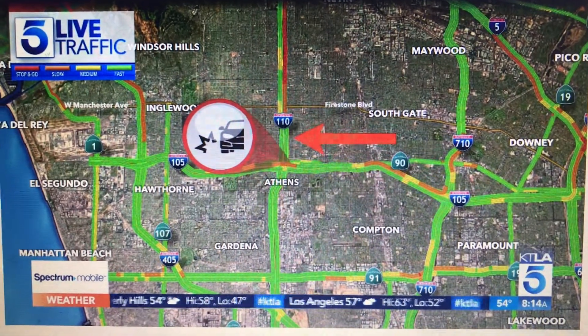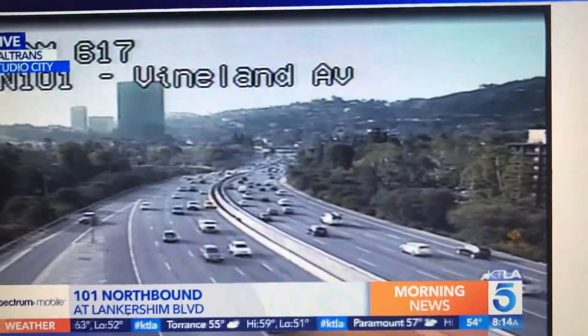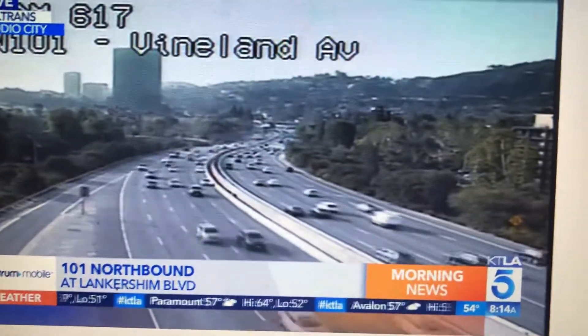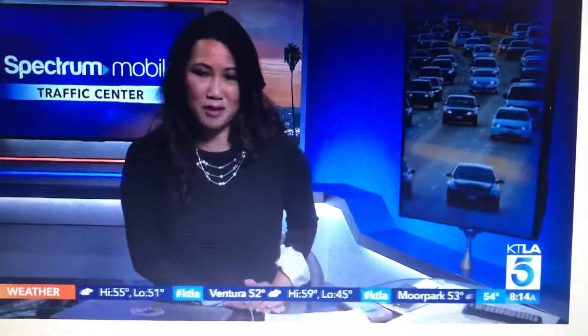Our Caltrans camera for the live look — some light volume that is building, but in general it's still pretty good. Both sides of the 101 freeway as you maneuver through the Cahuenga Pass, it looks dry. I checked outside, at least right here in Hollywood, still a lot of sunshine, so it's pretty nice. But in general, we're going to start to see some heavy conditions starting at Silver Lake Boulevard.